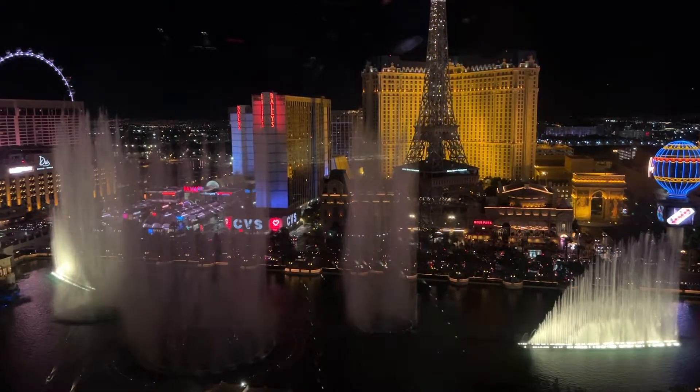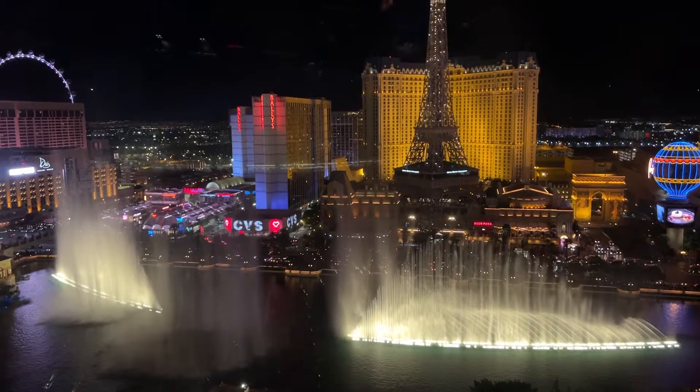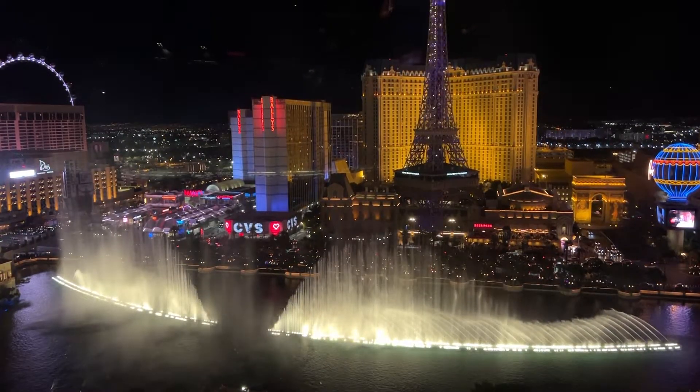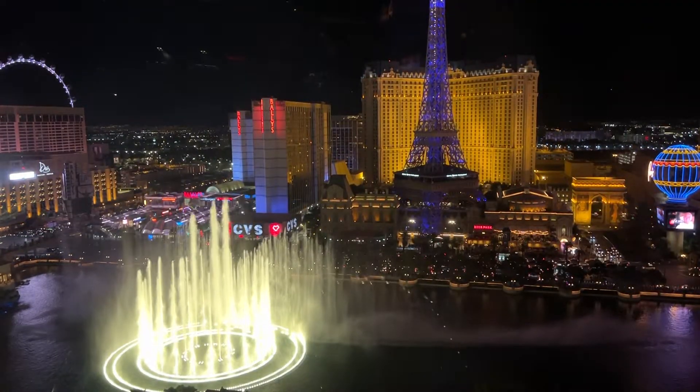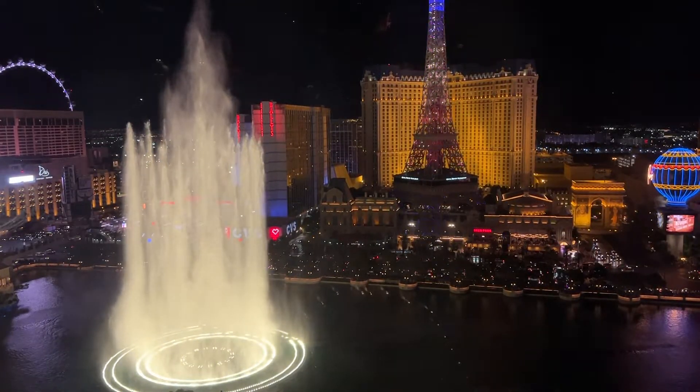So when the Fountain Show begins, you have the sound right in your room. Maybe they advertised this somewhere and we missed it? I'm not sure. However, it really made for a cool experience watching these amazing Fountain Shows right from our room. It truly was a fantastic stay, and this little find made it that much better.